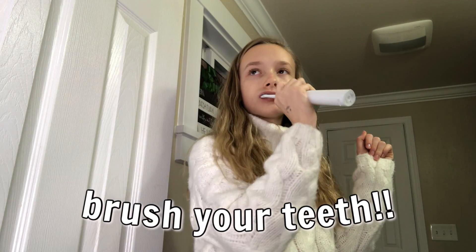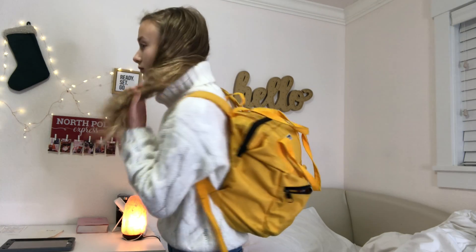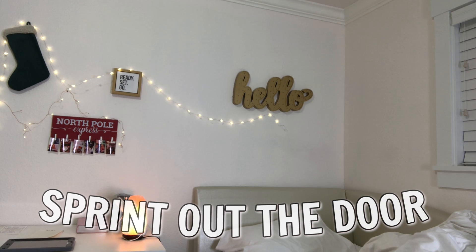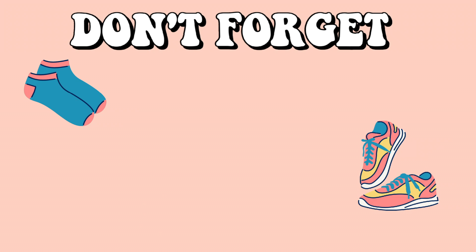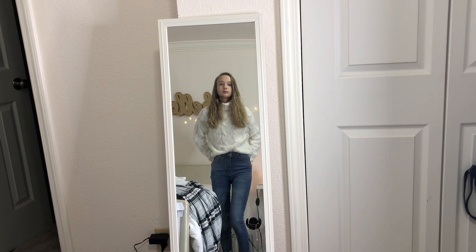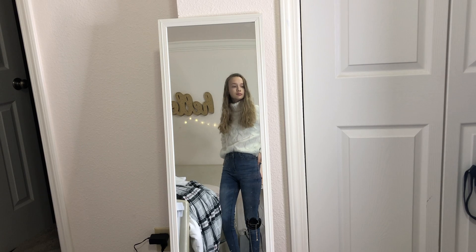Another thing we absolutely cannot skip is hygiene — you need to make sure you're brushing your teeth, putting on deodorant, all that fun stuff. Now it is time to sprint out the door. Make sure you grab your backpack, your socks and shoes, your lunch if you pack one, and of course your phone.